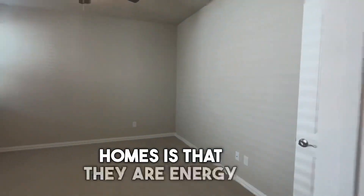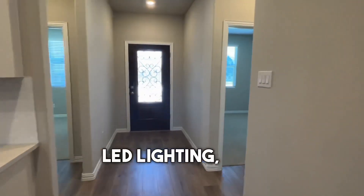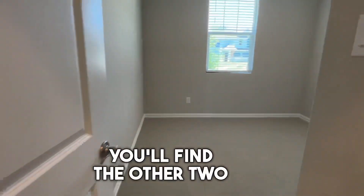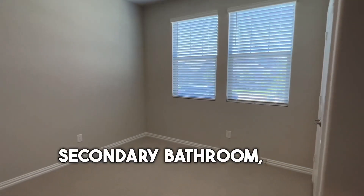The great thing about these homes is that they are energy efficient — they feature tankless water heaters, LED lighting, spray foam insulation, and low-E windows. In the front, you'll find the other two secondary bedrooms as well as the secondary bathroom,